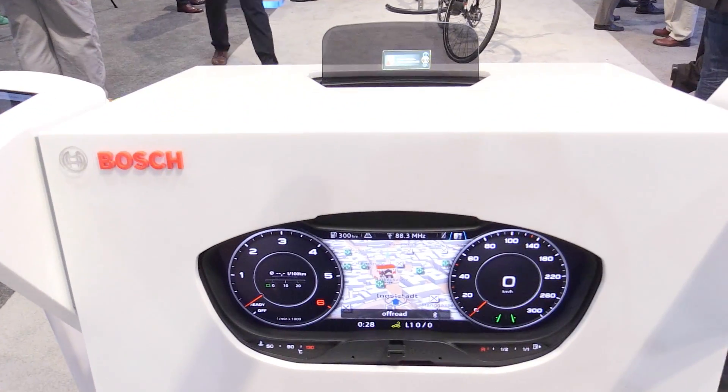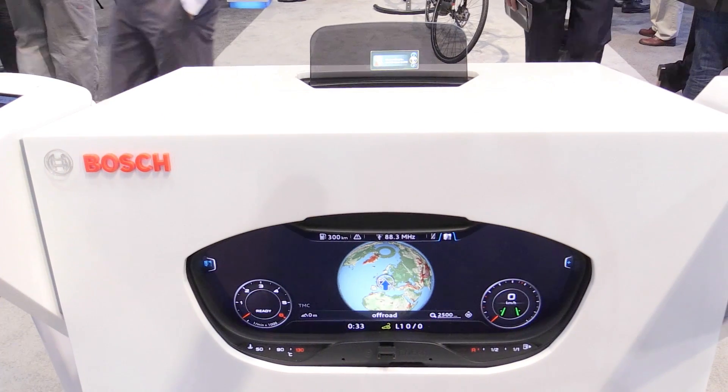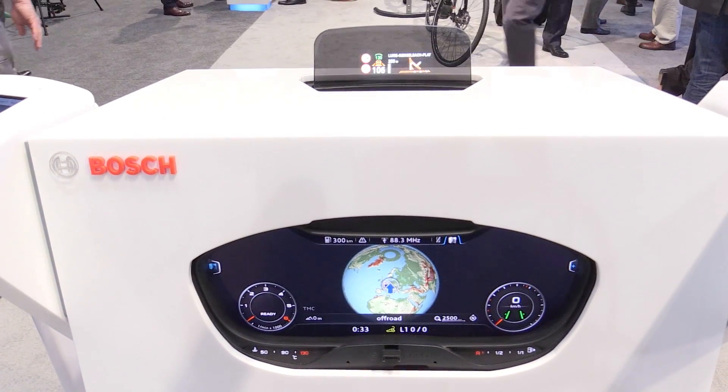The future of instrumentation lies with freely programmable clusters. The newest developments even completely integrate the functions of the central display and now combine all the navigation, entertainment, and infotainment as well as the necessary instrument information right in the direct field of vision of the driver.